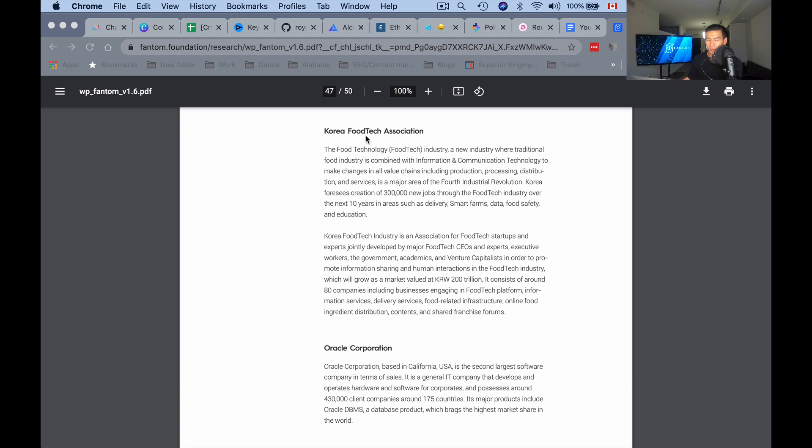Fantom has two notable partners: the Korea Food Tech Association and Oracle Corporation. The food tech industry is a new industry where the traditional food industry is combined with information and communication technology to make changes in all value chains, including production, processing, distribution, and services. It is a major area of the fourth industrial revolution. Korea foresees the creation of 300,000 new jobs through the food tech industry over the next 10 years in areas such as delivery, smart farms, data, food safety, and education. This food tech association consists of around 80 companies including businesses engaged in food tech platforms, information services, delivery services, food-related infrastructure, online food ingredient distribution, contents, and shared franchise forums.